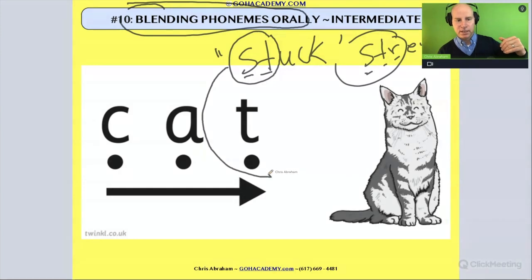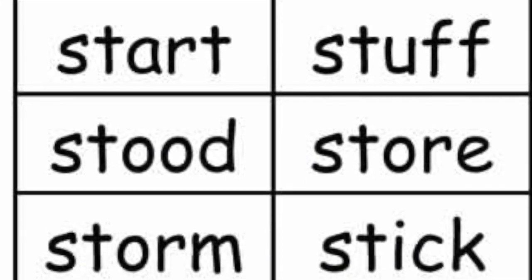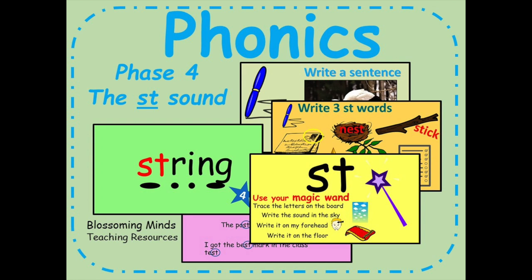Now let's jump ahead to when my daughter is in kindergarten and she comes across the word 'stuck' in a text. Well, she's able to blend the phonemes in the word 'stuck' and hear all those distinct sounds. She's going to have a lot more success with the reading process.